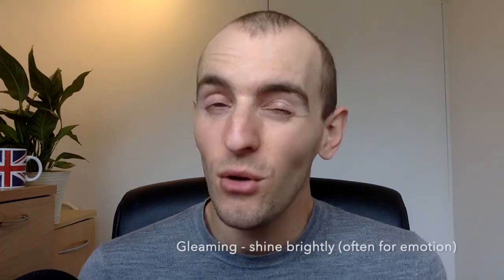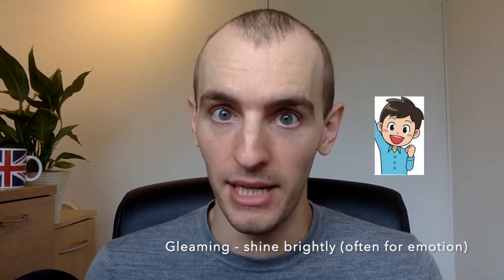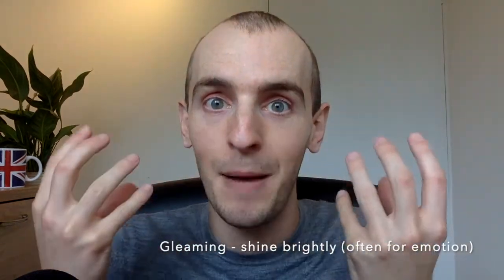The last adjective is gleaming. The verb is to gleam, the adjective is gleaming. This one again means to shine brightly, but it's often used with emotion — that's what makes it interesting. We say 'he was gleaming with joy' or 'his face was gleaming,' meaning he was so happy it was like he was shining. We can also use it for a shiny surface, like he cleaned the car so well it was gleaming. Usually used for emotion though — gleaming with joy, gleaming with excitement.